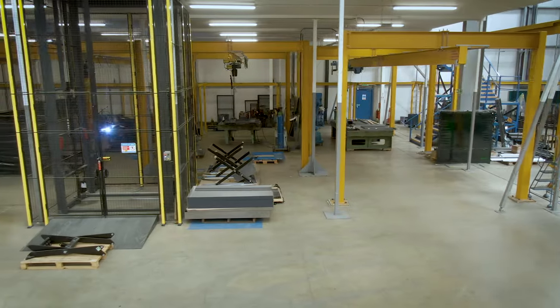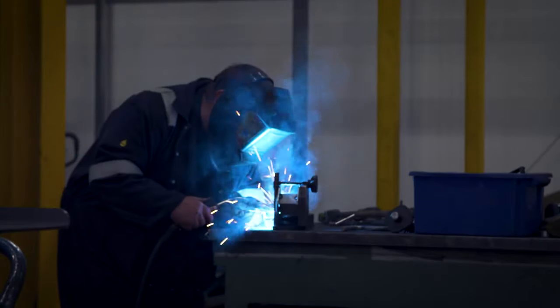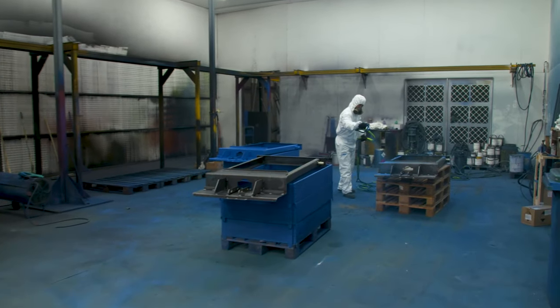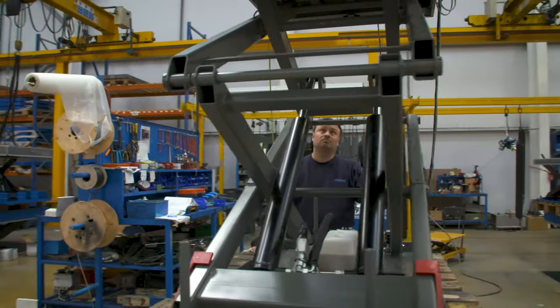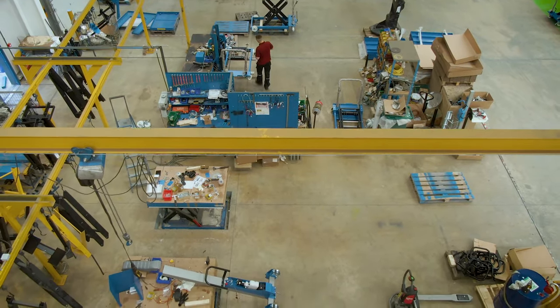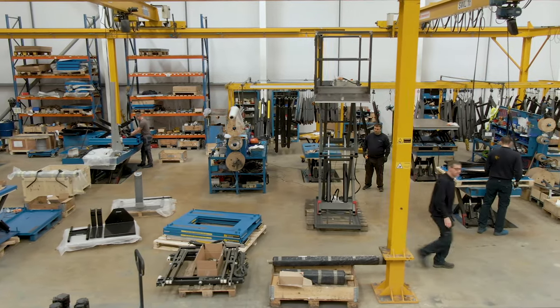We have our fabrication bays, which are large enough for our car scissor lift tables and our goods lifts. In our spray booth we can paint any color that a customer requests. Our assembly bays are where the finishing touches are made by hand. And finally, we have test procedures to ensure all our products meet quality standards and regulations before leaving our factory.